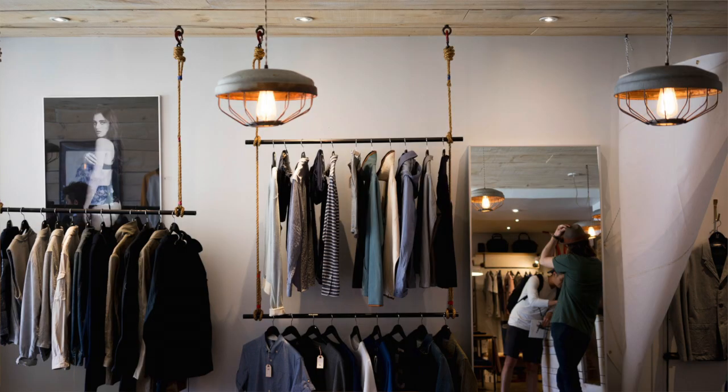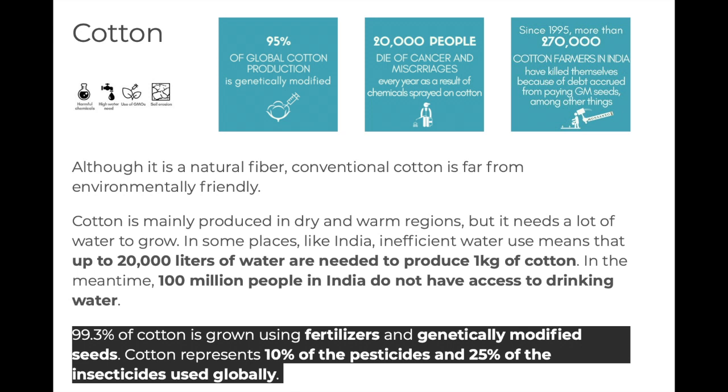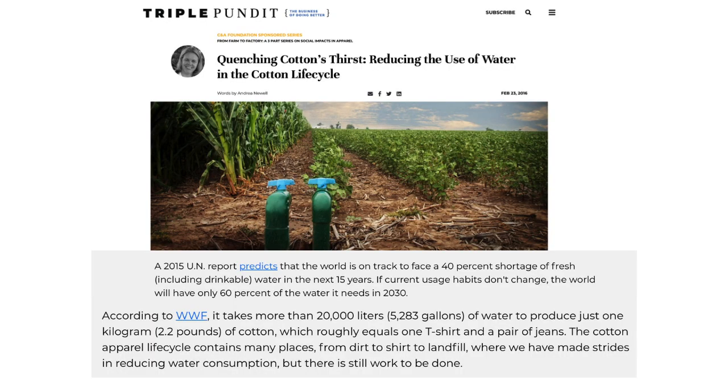Synthetic fibers are worse for us to wear and more polluting than natural ones, but the problems with the textile industry go far beyond synthetic versus natural fibers. Some natural fibers can also be harmful to our environment. First, some require harmful fertilizers, pesticides, and insecticides — cotton being the worst, representing 10% of the pesticides and 25% of the insecticides used globally. Second is water use, and again cotton is one of the worst. According to the World Wildlife Fund, it takes more than 20,000 liters of water to produce just 2.2 pounds of cotton, which roughly equals one t-shirt and a pair of jeans.